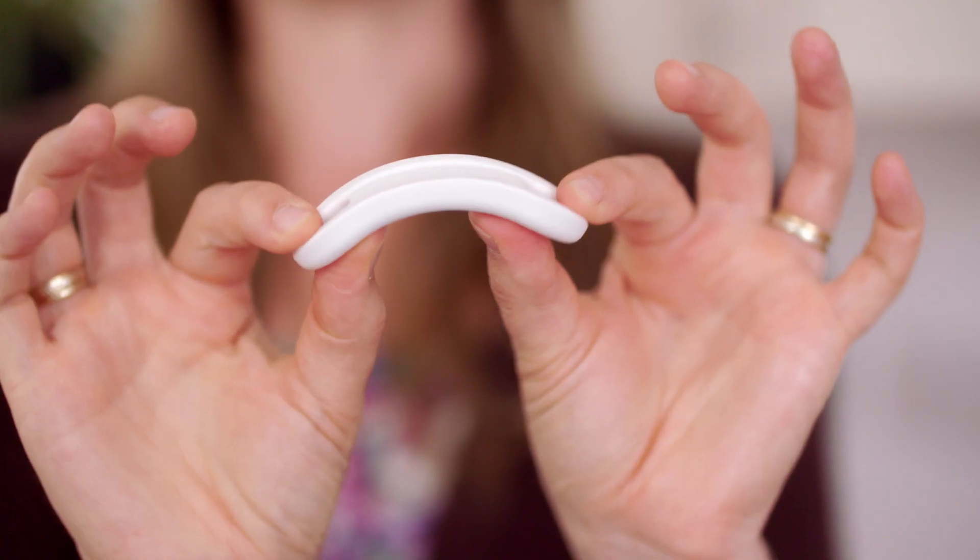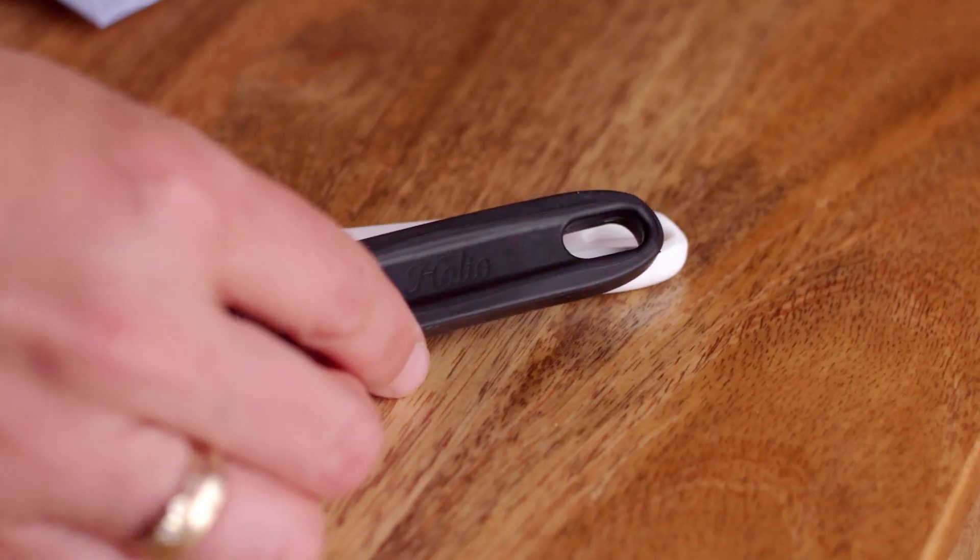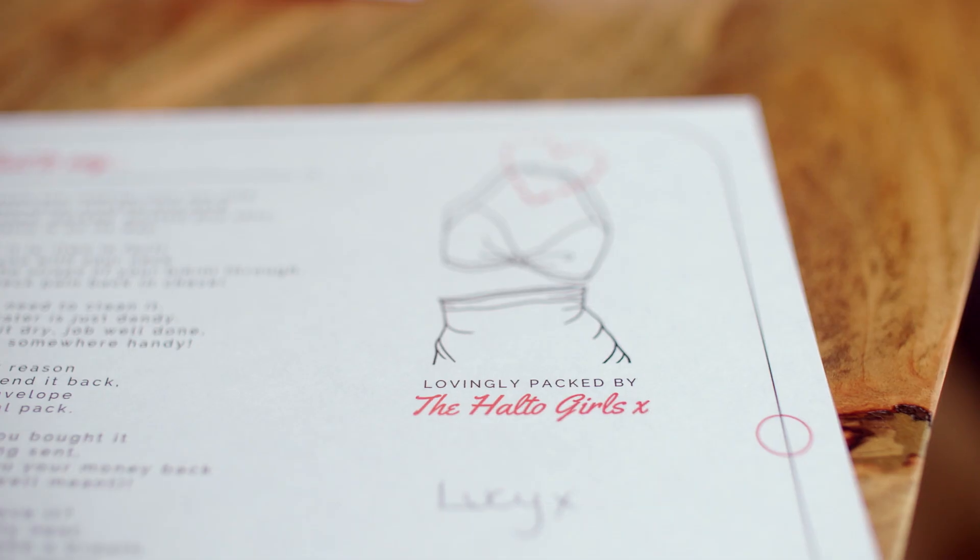A halter neck bikini is simply a style of bikini that ties around the back of the neck, so the weight bearing is on the back of the neck. All Holto offers is a cushioning between the back of the neck and that strap, so it's really simple.